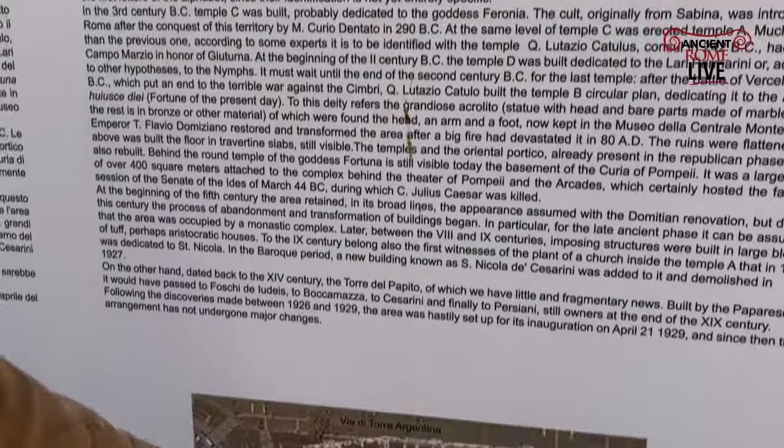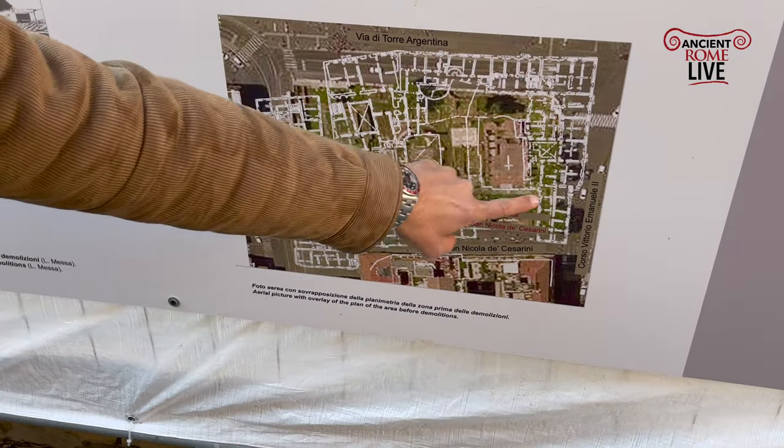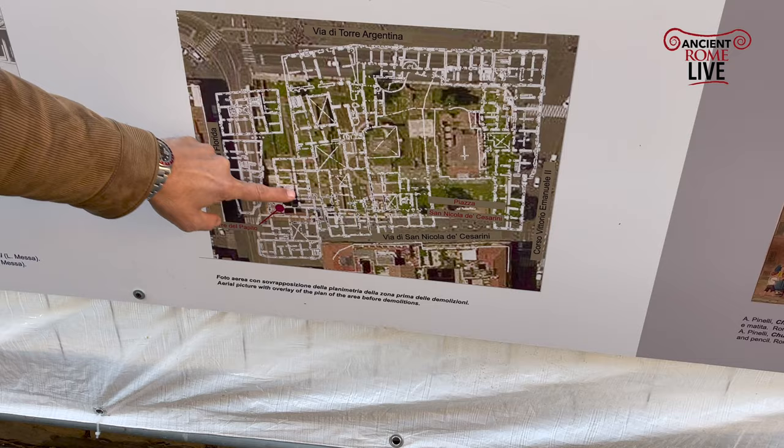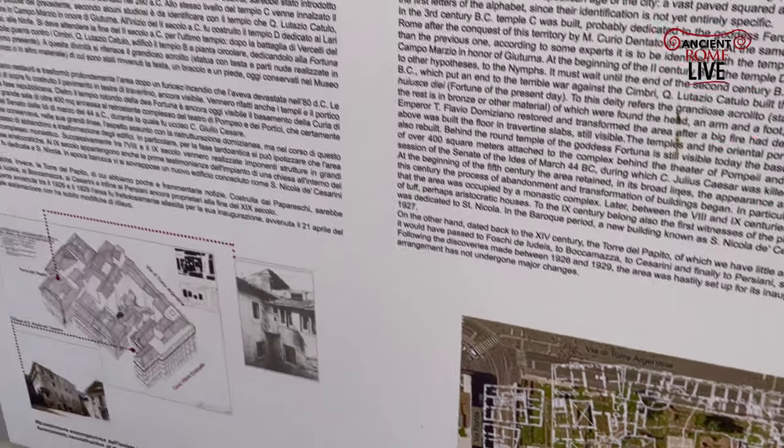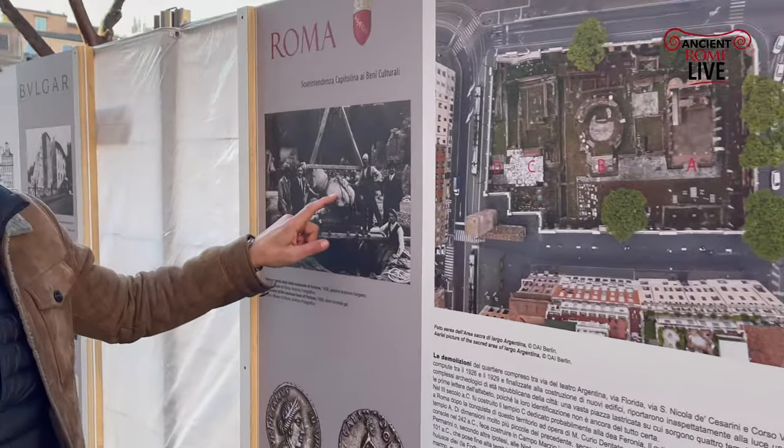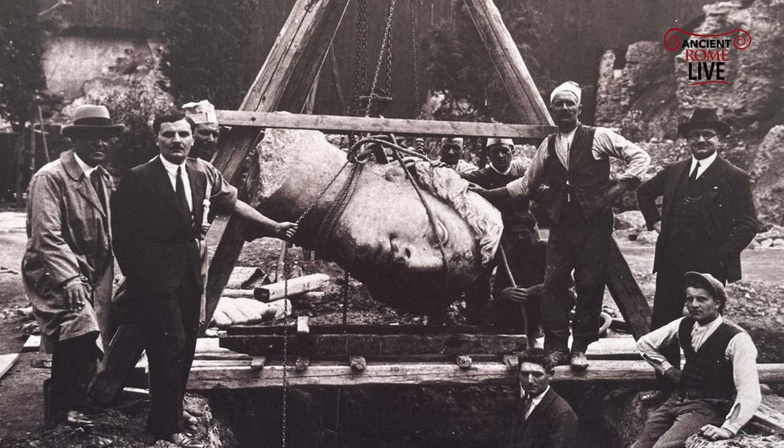We can see, prior to the excavations, the medieval neighborhood that is destroyed in the excavations done in the 1920s, in the fascist era. Here are the great discoveries: this head of Fortuna found in Temple B, originally identified as Apollo, but actually it's Fortuna. She's in Monte Martini.